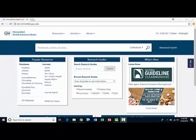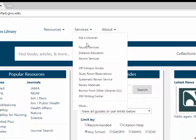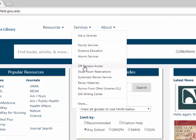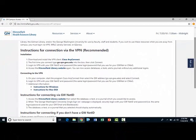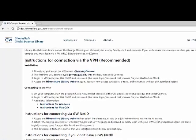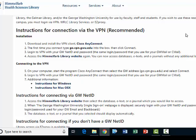To learn how to get access to Himmelfarb electronic materials off-campus, click on the services drop-down menu at the top of the page, then click on off-campus access. This page describes two ways to get off-campus access, either by using the VPN or by logging in with your GW NetID.